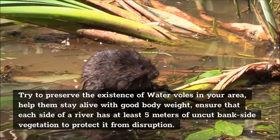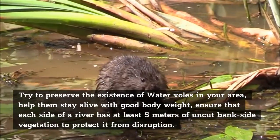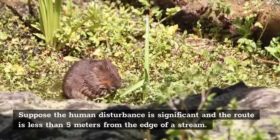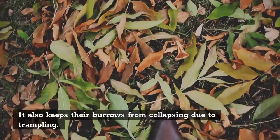Try to preserve the existence of water voles in your area. Help them stay alive with good body weight. Ensure that each side of a river has at least 5 meters of uncut bankside vegetation to protect it from disruption. If human disturbance is significant and the route is less than 5 meters from the edge of a stream, the best preventative is to construct a barrier so that water voles may eat without being continually disturbed, and dog walkers can stroll on the other side. This also keeps their burrows from collapsing due to trampling.